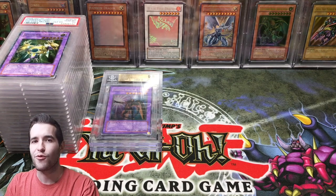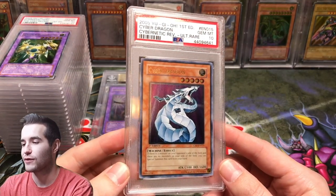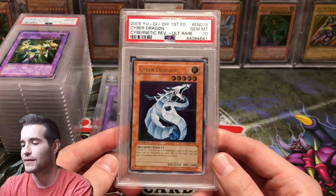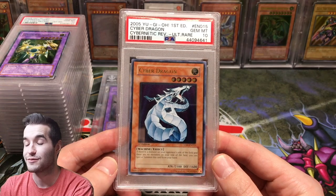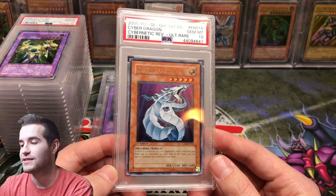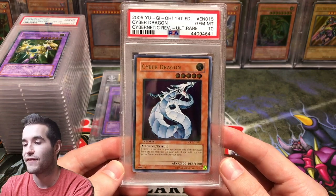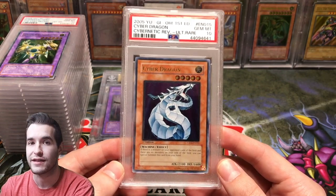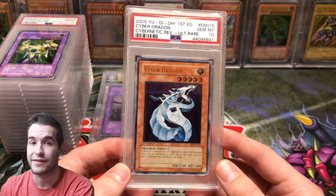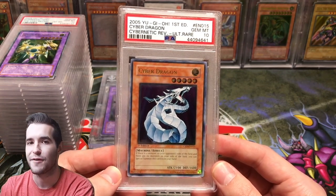And finally, the last card — one I really, really don't want to part with. We have the Ultimate Rare Cyber Dragon from Cybernetic Revolution. You guys have seen this in the background for a long time. I'm very attached to this one, but it is pretty expensive, which is why I'm willing to sell it — it would be a big chunk of what I'm buying. I'm asking $5,000. If someone offers $5,000, I will sell it for sure. Anything below that I'd consider, but it's tough. I've had offers in the mid $3,000s, so it could happen, but $5,000 is what I'm looking for.